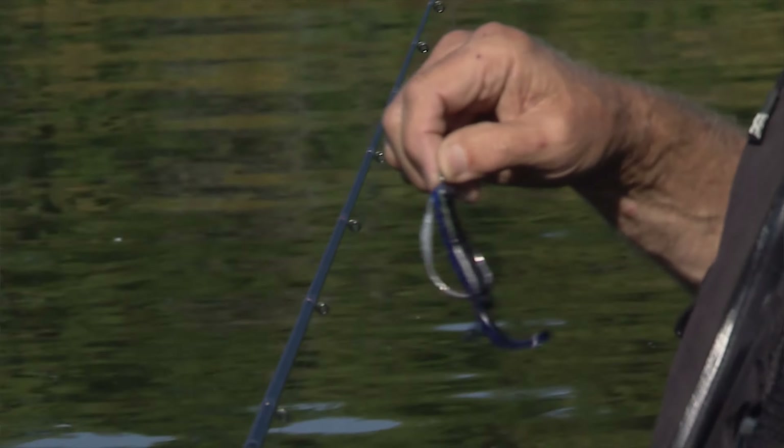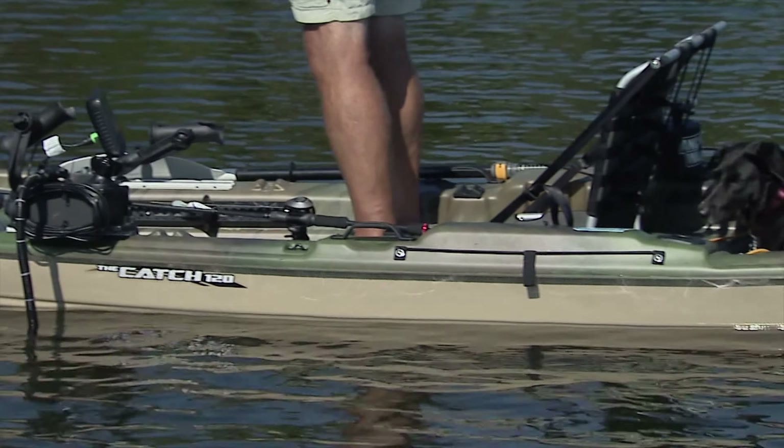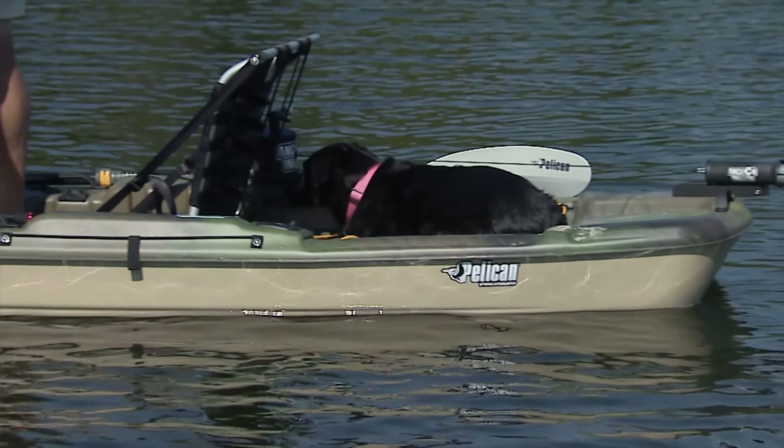Kayak fishing has really grown in popularity over the last 20 years. Today, fishermen have so many choices for specialized fishing kayaks.